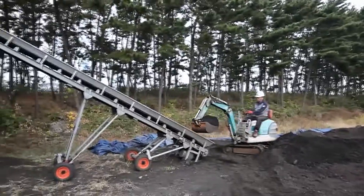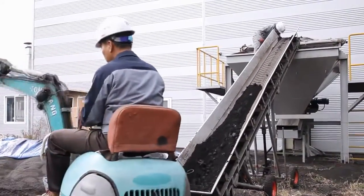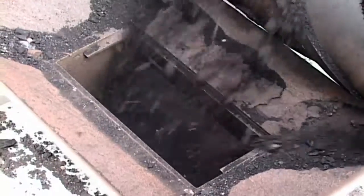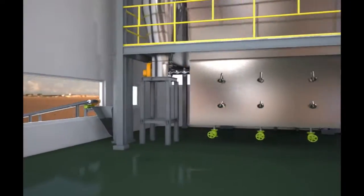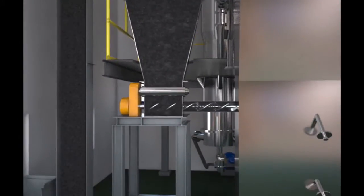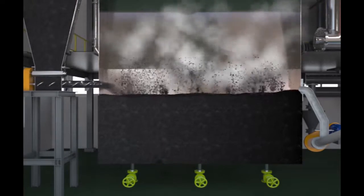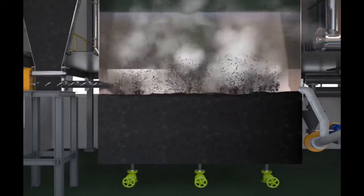To operate the fluidized bed coal drying system, the coal needs to be ground and is stored in the coal silo. The ground coal is then fed to the fluidized bed coal dryer, where it is fluidized by hot gas coming from the bottom of the dryer and starts to lose its moisture.